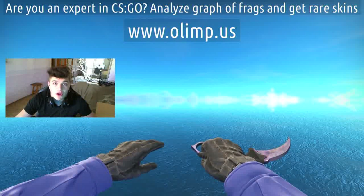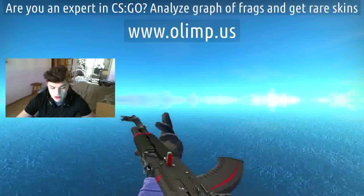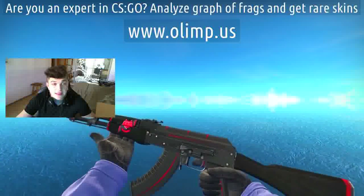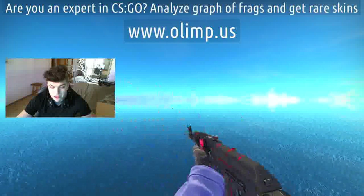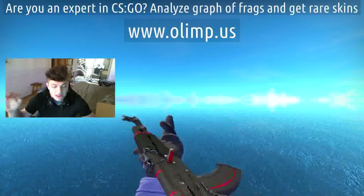On this birthday stream we're also gonna give away some other skins such as the AK Redline in field-tested condition. It looks really damn cool — you can barely see any scratches. These skins are also sponsored by olm.us, which is the gambling site I'm gonna play later in this video.